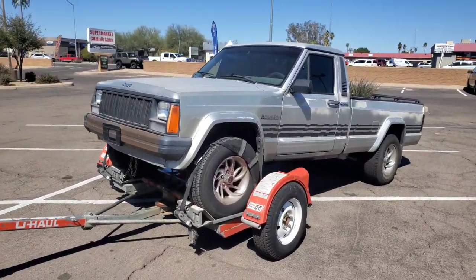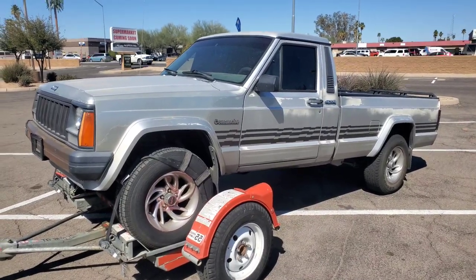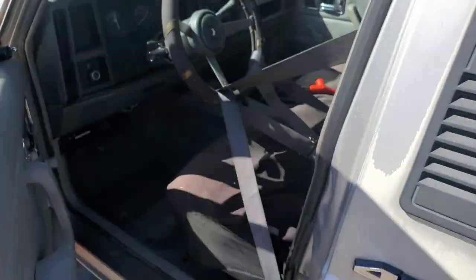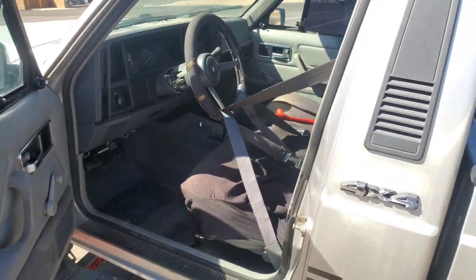All right, here it is. Look at this Comanche. This is a '91 long bed 4x4, high output. Got it wrapped up. It's in neutral. Only 137,000 miles on her.